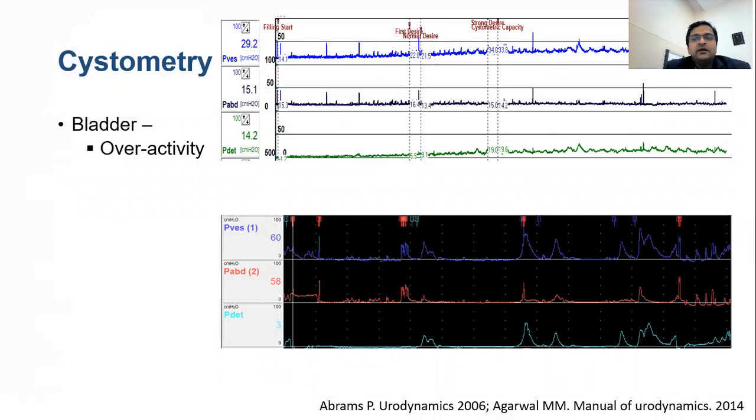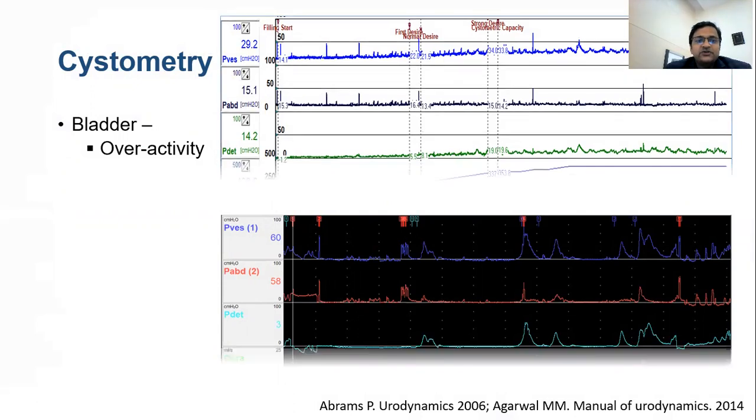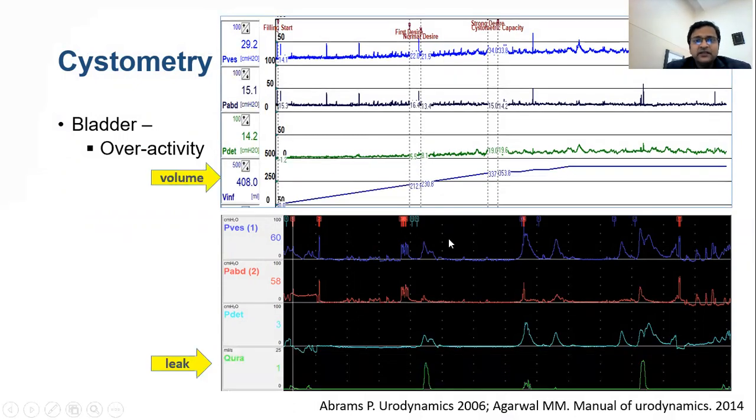More important issues are bladder overactivity. If detrusor overactivity is noted, we should document other details. For example, in the third graph the green trace is P detrusor showing low amplitude repeated overactivity — we should note at which volume it started. The second graph shows high amplitude overactivity associated with leakage, so whether leakage was present should always be noted.